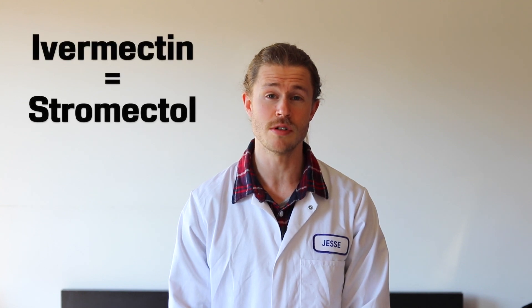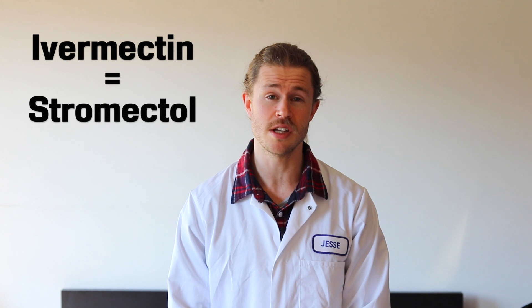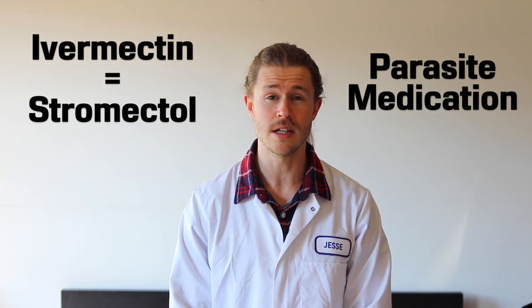So what is Ivermectin? Ivermectin is a medication that's used to treat parasitic infections. For humans, Ivermectin is also known as Stromectol, a prescription medication for the treatment of parasitic worms, head lice, and also scabies.